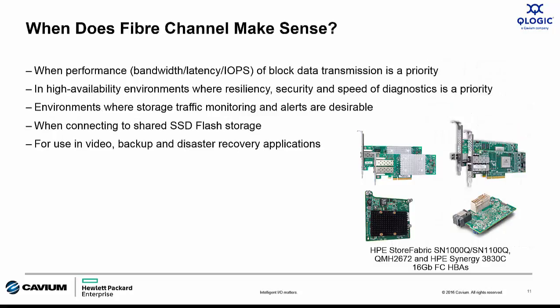Where is Fiber Channel the best fit? When performance is the overall priority, iSCSI simply can't compare to Fiber Channel when considering all performance factors — bandwidth, IOPS, and latency. If high availability is a requirement, Fiber Channel is the best choice because of high resiliency features like forward error correction and T10PI, as well as much more robust monitoring and diagnostic capability in software like Brocade Network Advisor. If connecting flash storage, Fiber Channel is the only real choice, as the combination of latency and IOPS performance of 16GB Fiber Channel allows flash storage to run at optimal performance. Finally, Fiber Channel is best for applications like video, backup, or disaster recovery, which tend to use large block sizes in excess of 128 kilobytes and need the available bandwidth that Fiber Channel offers.